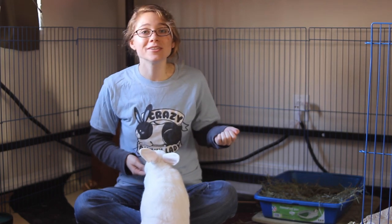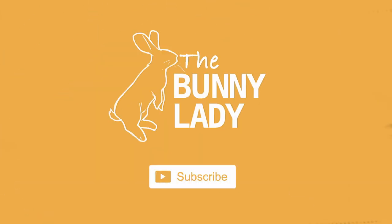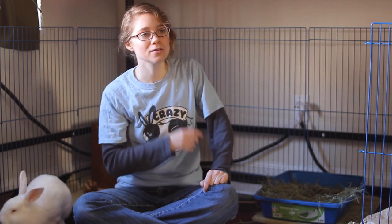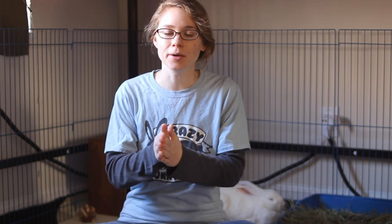Today we're going to teach you how to get your rabbit to come when called. Before I get started, I just want to invite you to hit the subscribe button and the notification bell next to it so that you can be notified whenever I bring a new video out and get all the tips and tricks for rabbit care. Okay, let's teach our rabbit how to come when we call them.